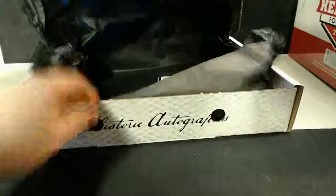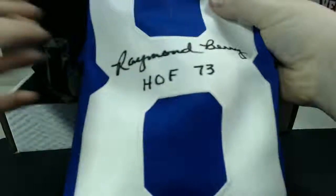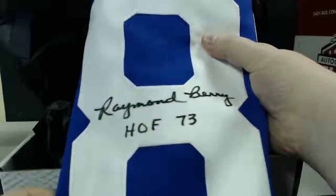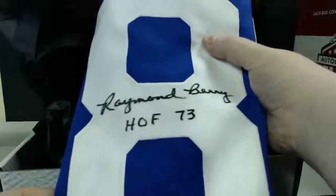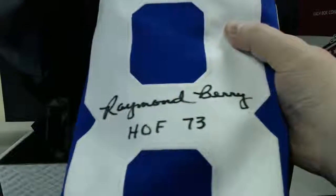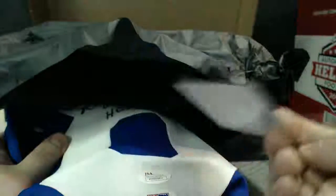It might be a Giants jersey — actually I think that's Lions. We have Raymond Berry, Hall of Fame '73, Raymond Berry. Colts! Okay, Raymond Berry. There's a JSA and PSA DNA authentication, that's pretty nice. Really nice-looking autograph. Colts jersey.